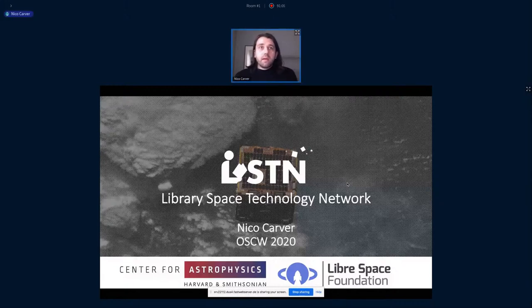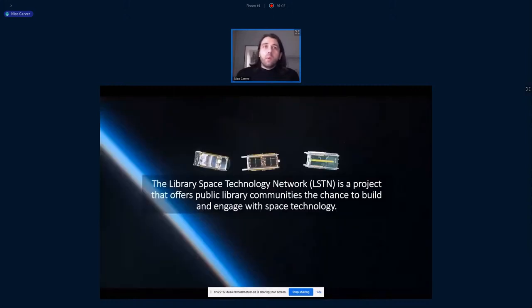The reason that we want to bring ground stations to public libraries is that we think this is an excellent way to broaden access to open space technology. Public libraries are a good place for this work to happen because they attract a wide variety of people from all different age groups and socioeconomic backgrounds.